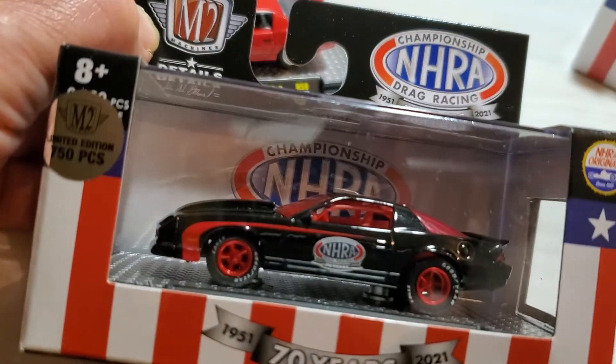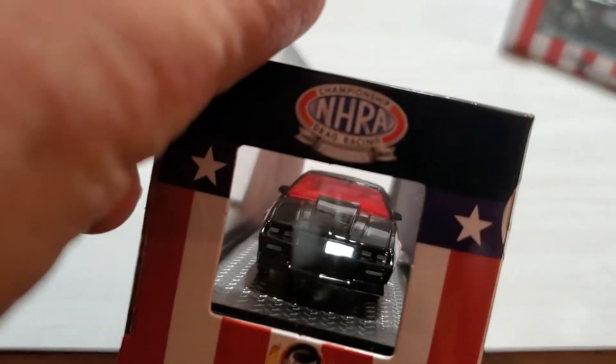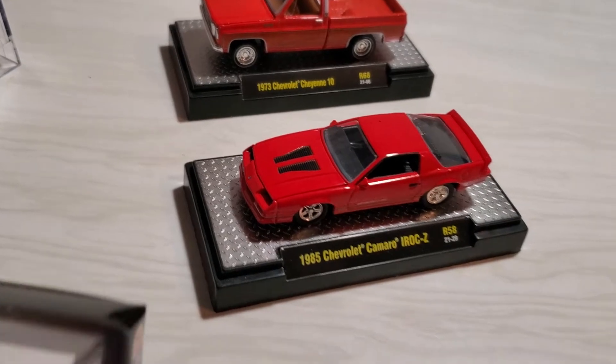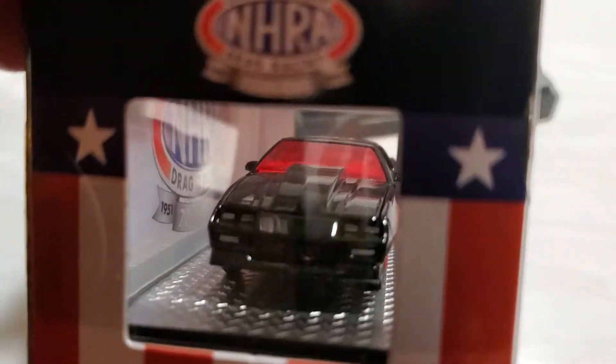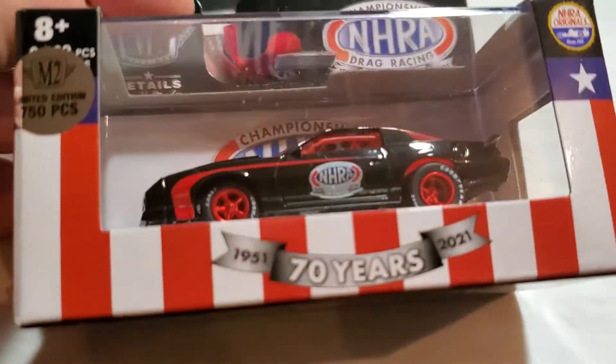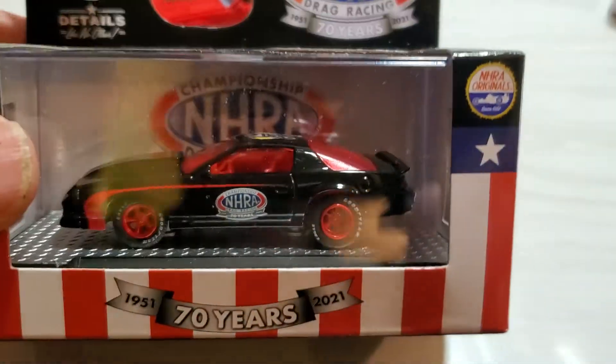750 pieces - I absolutely love this one. The hood does open on this one, but of course they changed it out from the stock '85 IROC to a drag racing IROC, and here you have the red chrome wheels on it. Very nicely done.